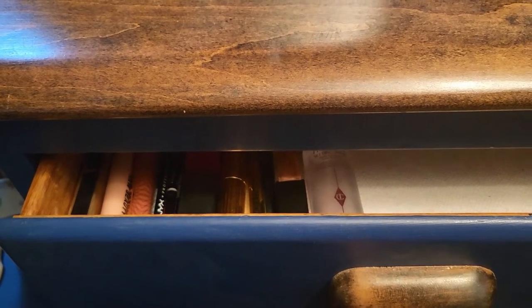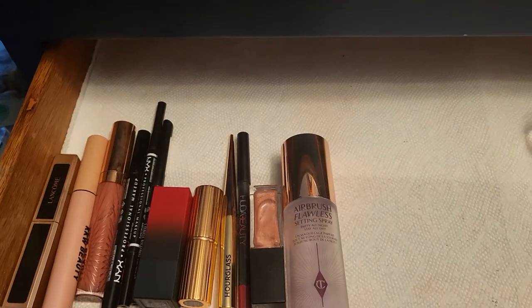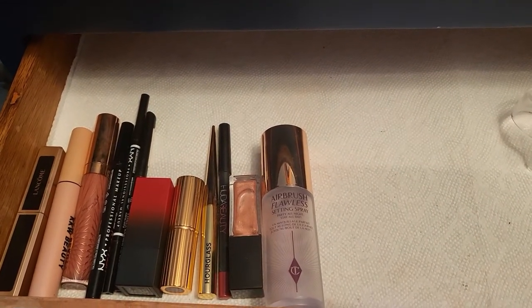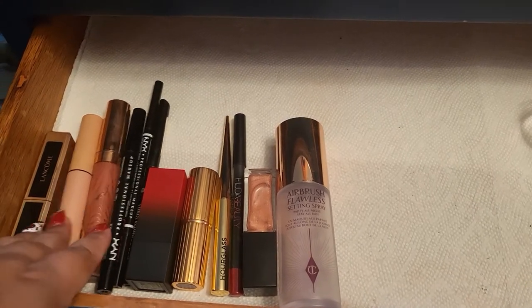Hello everyone and welcome to today's video. Today we're going to put some products in my everyday drawer. We're going to start with some products that I have here that I want to use.